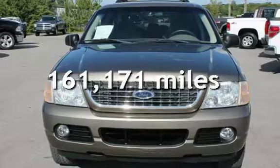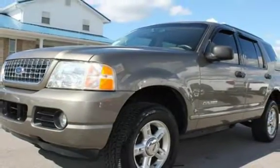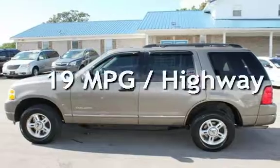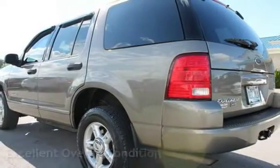This Ford has less than 162,000 miles on the odometer. Estimated fuel economy for this vehicle is 14 miles per gallon in the city and 19 miles per gallon on the highway. This vehicle is in excellent overall condition.